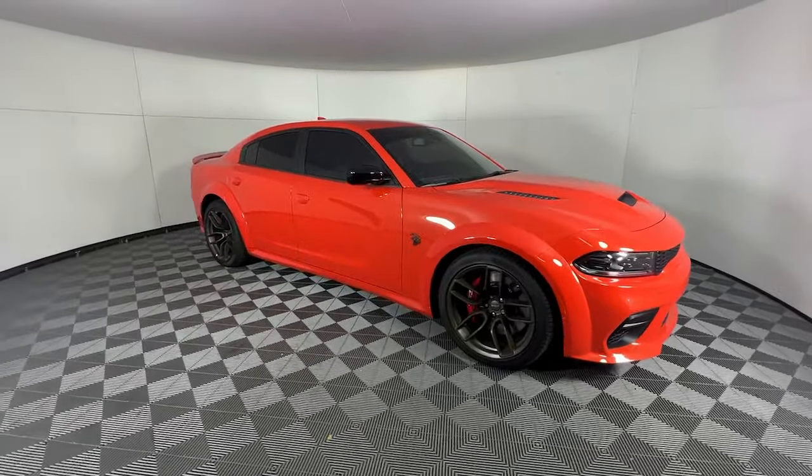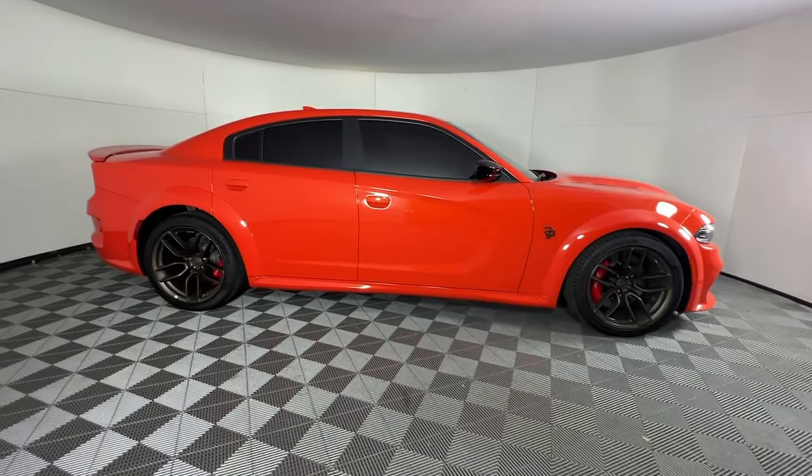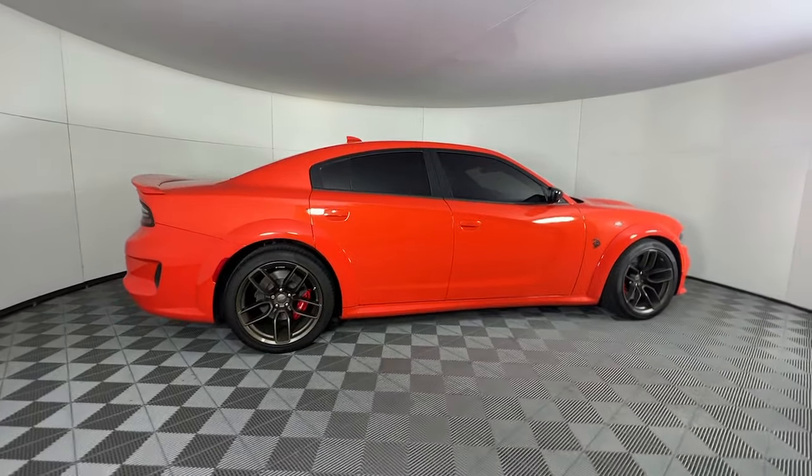Get a feel for the 2023 Dodge Charger. This vehicle is an outstanding buy with fewer than 5,000 miles on the odometer.